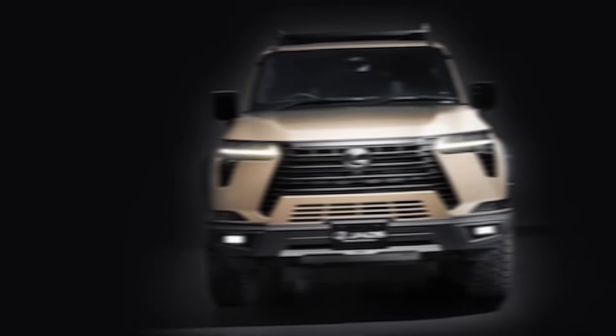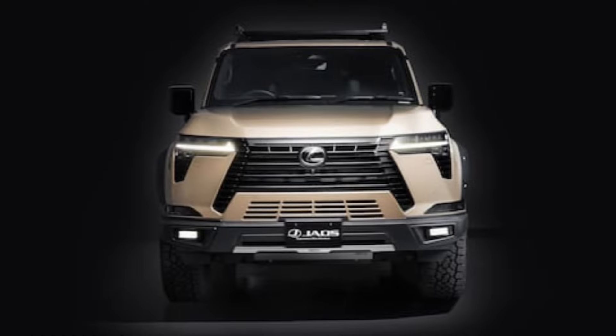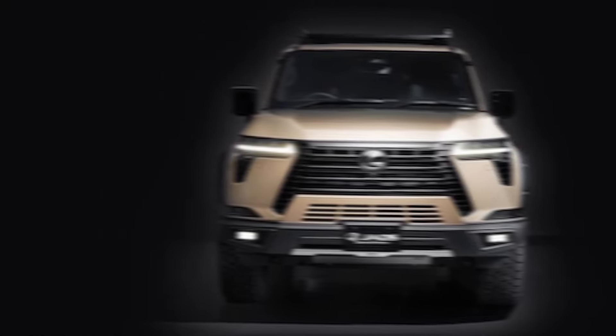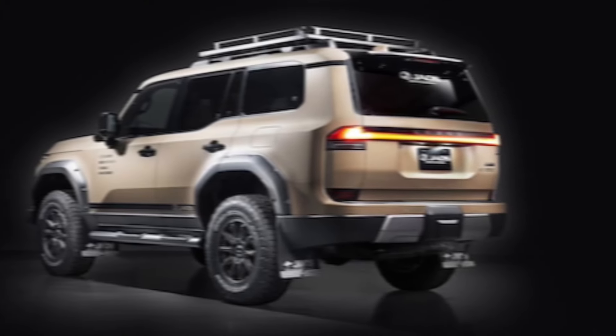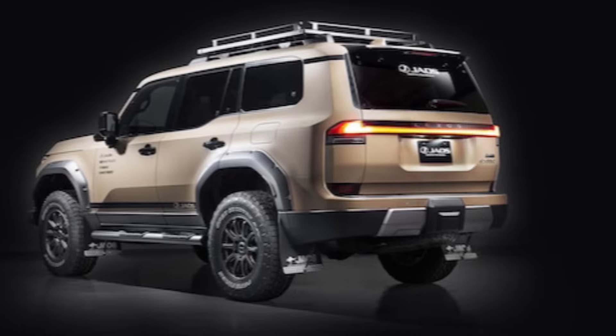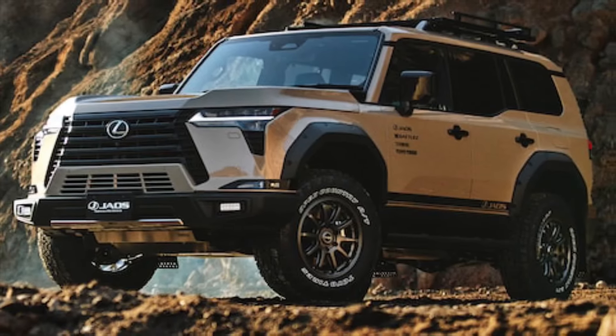But the GX isn't just about brute force. It's built for the rough stuff, with a full-time four-wheel drive system, active height control, and touring select modes that adapt to sand, mud, and rocks like a seasoned off-roader. Think of it as a luxurious Land Rover with Lexus levels of polish.